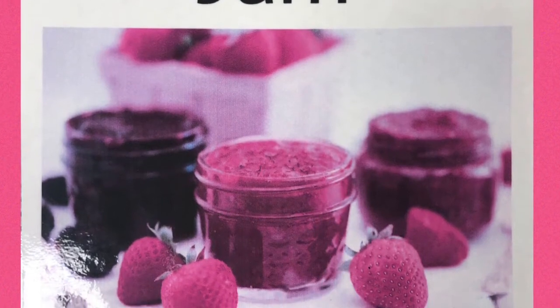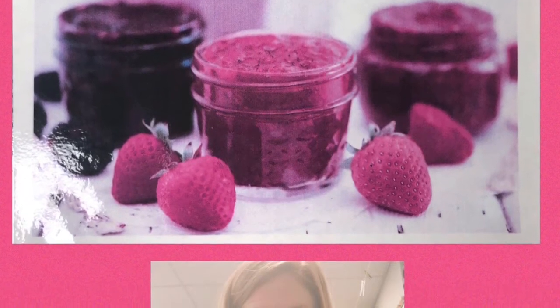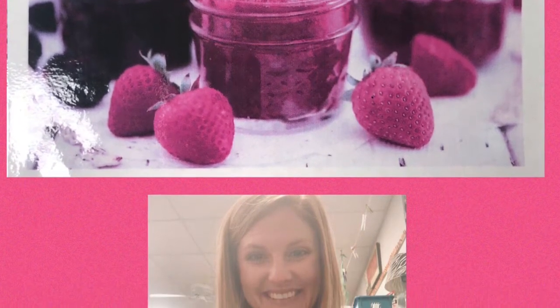Our next vocabulary word that we will be listening for is jam, and that is a food made of fruit and sugar. When you hear the word jam in the story, do the motion in the picture of spreading jam on a piece of toast.